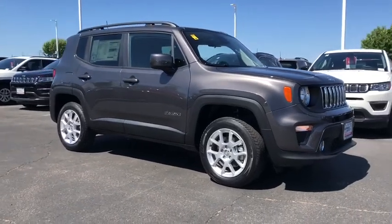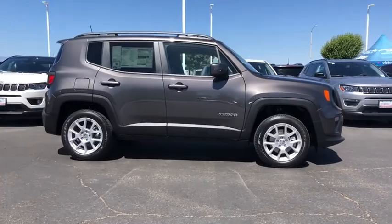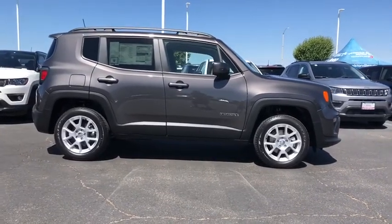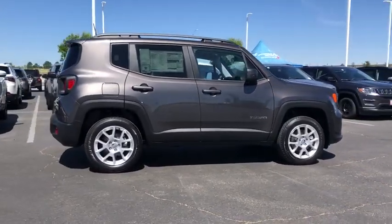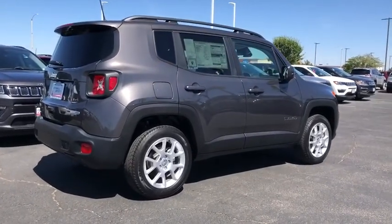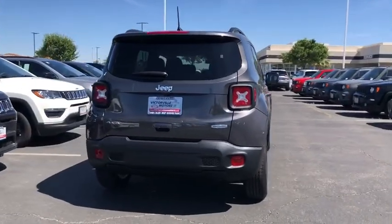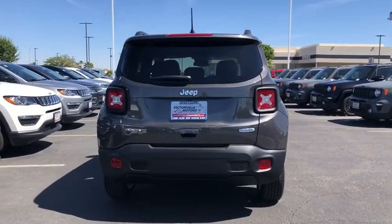Stop by and take a look at the 2020 Jeep Renegade. The Jeep Renegade offers full-size capability built into a smaller SUV. The Jeep Renegade is an incredible combo of smart technology, cool colors, and innovative materials. It has a capable command center with the tools you need for discovering everything that's out there.